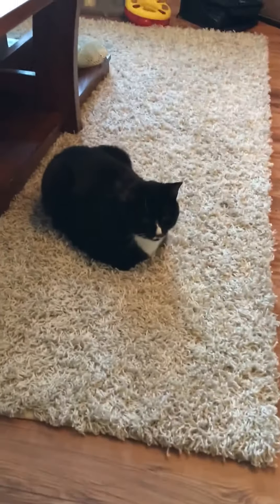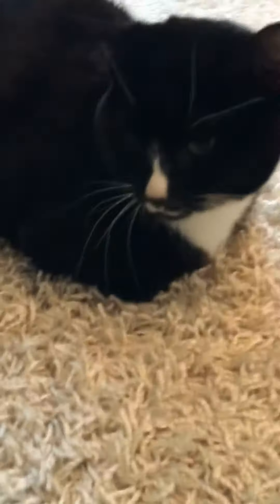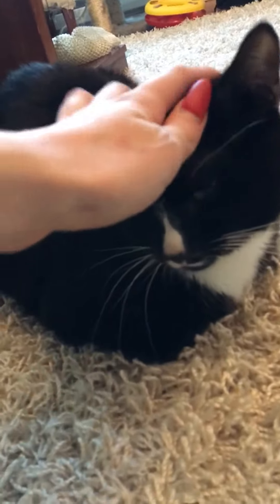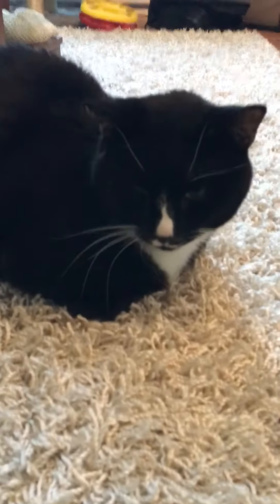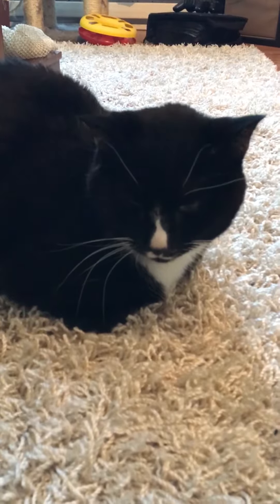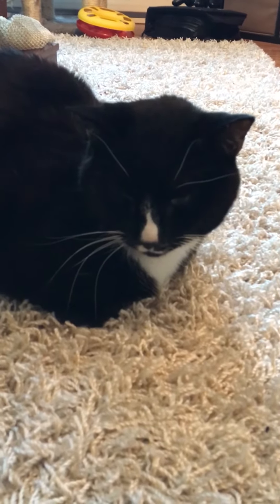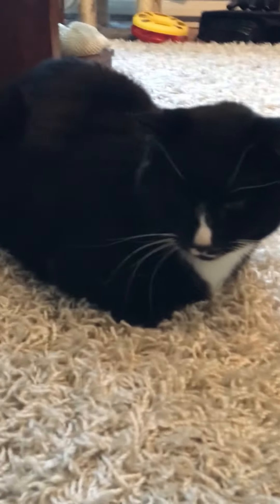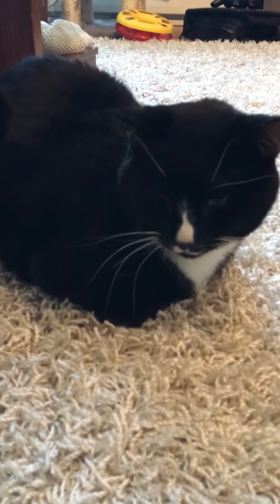Hey guys, it's Abby. This is dehydration crash number two for Baba. He has not been doing well for the past week since I took him to the vet. He had really, really high amounts of urea in his blood tests. He hasn't been eating for two days, drinking a minimum amount of water.